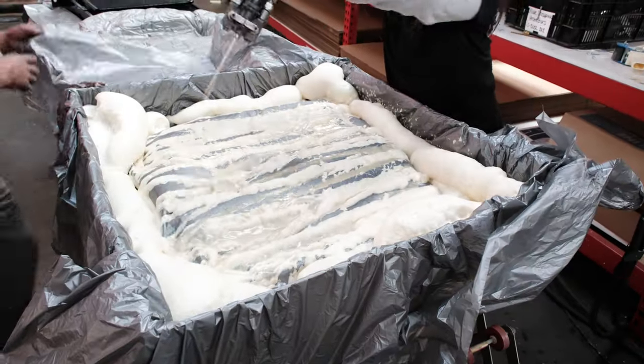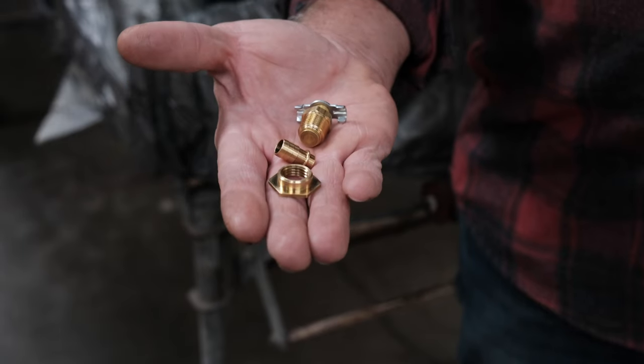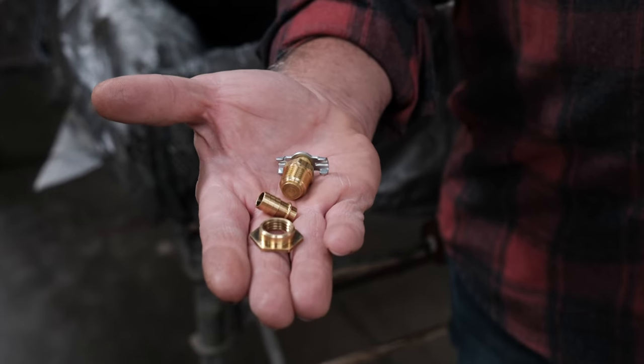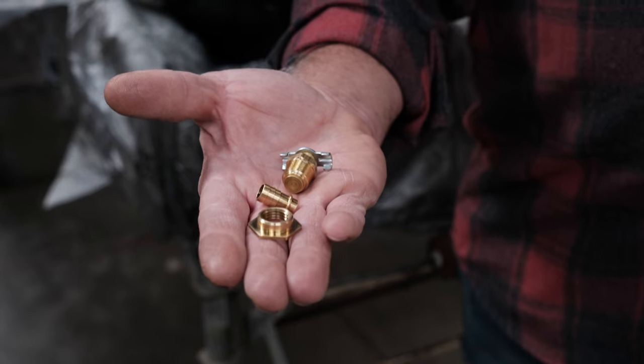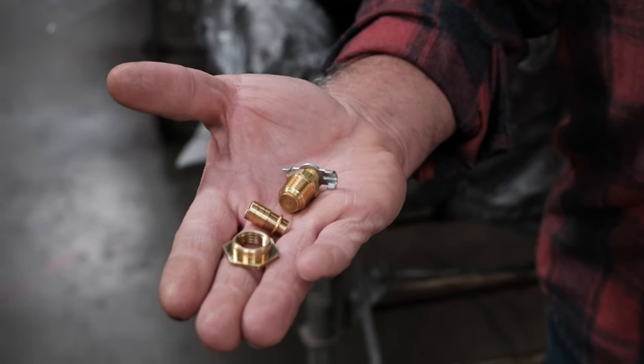The spray foam is the best way we could find for packaging. I'm holding in my hand the only parts that we don't manufacture in-house out of raw material to produce the best USA-made radiator available — and that's the drain petcock, the bung for the drain petcock, and the overflow tube bung.